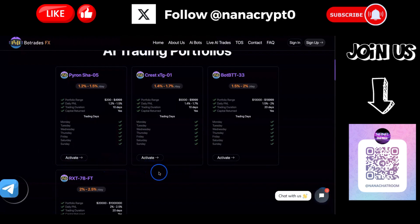We can activate the first portfolio but it's not launched yet, so nothing I can do right now. Then we have Protocol Crest portfolio, which offers up to 1.7% profit per day, with a minimum of $5,000, seven days a week and a 10-day trading duration.